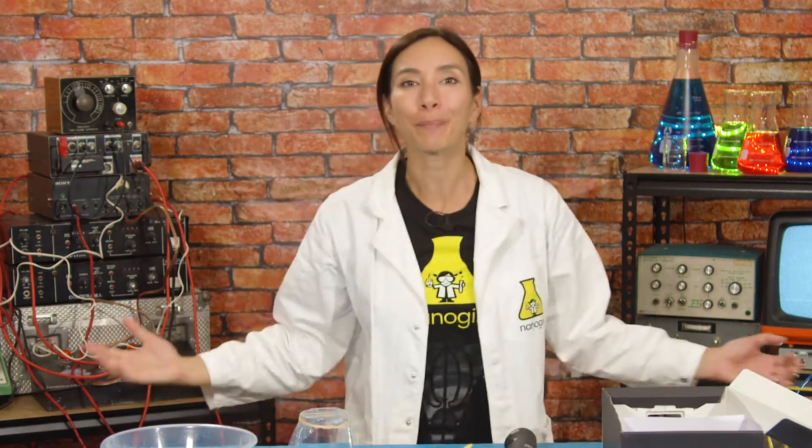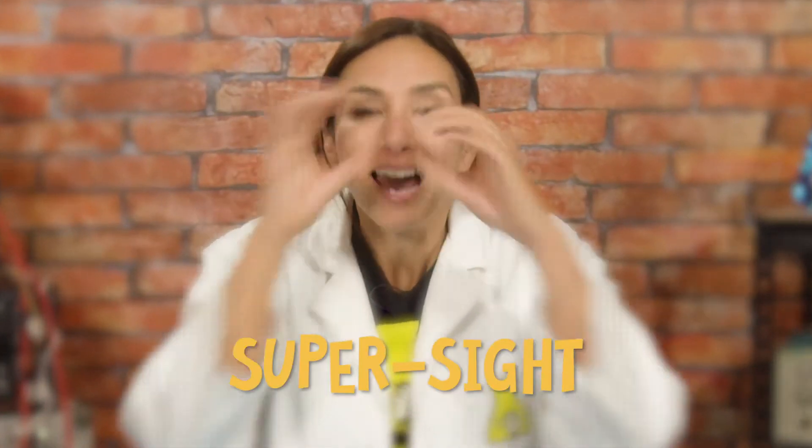Hi, I'm Nanagill and I want to be a superhero. This week the superpower that I'm working on is the power of super sight. I'll be using my science and engineering skills to build some things to help me understand how we see things and how light works.